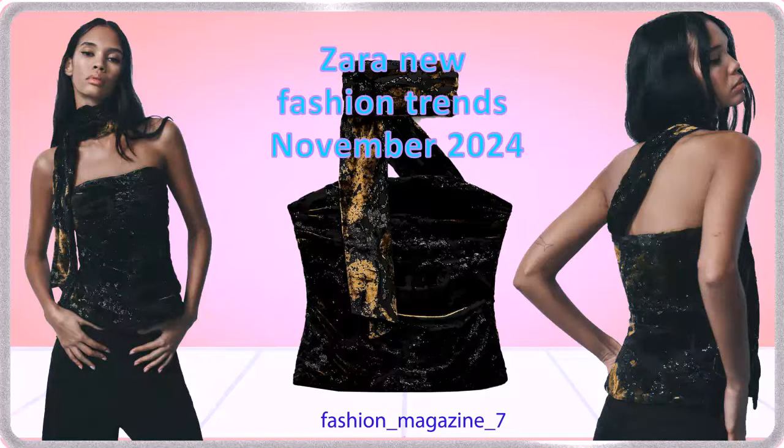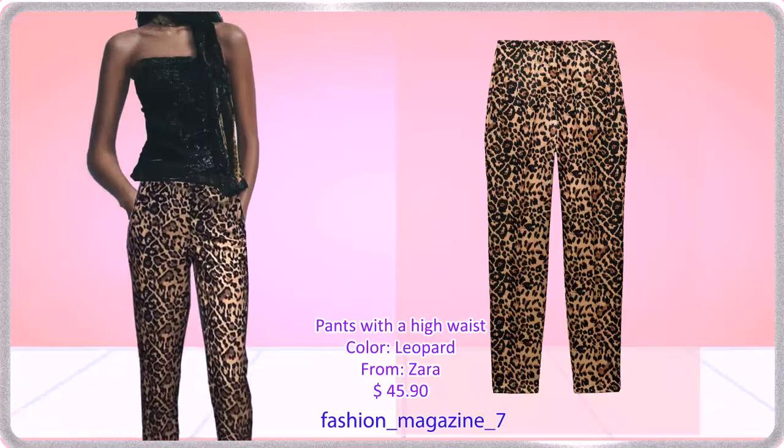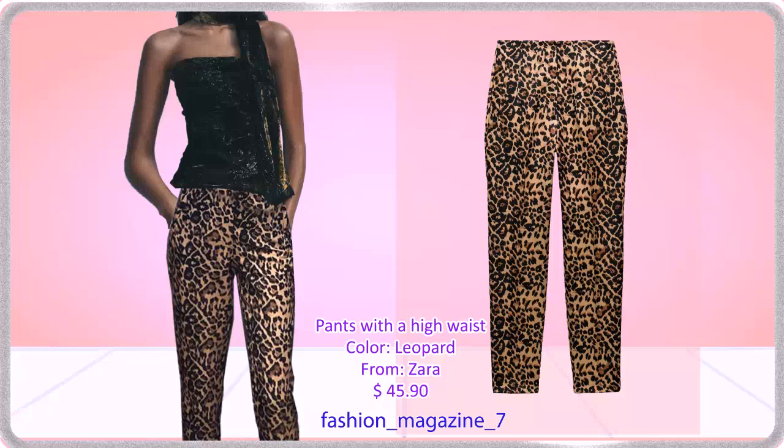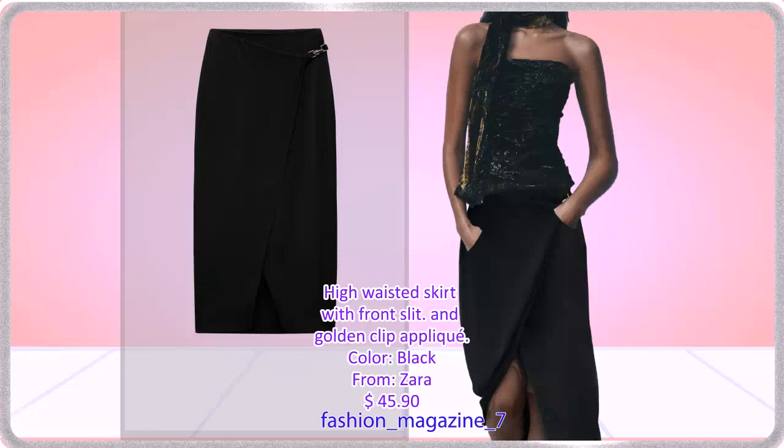Zara New Fashion Trends, November 2024. Strapless Velvet Top with Straight Neckline, Self-Pullard Scarf Detail, Interior Lining, and Hidden Zip Closure at the Side. Fluid Pants with an Adjustable Tide Elastic Mid-Waist in Leopard Print — these Leopard Pants go beautifully with this velvet top. High-Waisted Skirt with Front Slit and Golden Clip Applic — this black skirt is well-styled and has a front slit with this top.